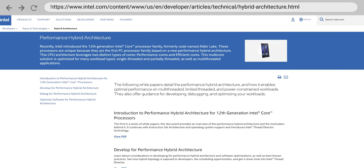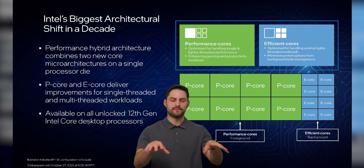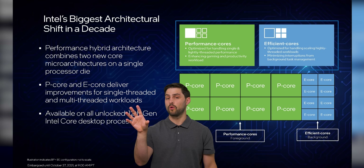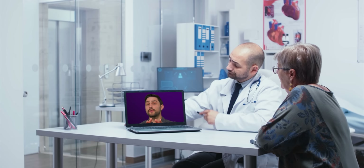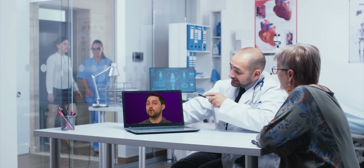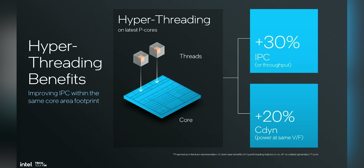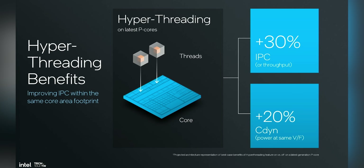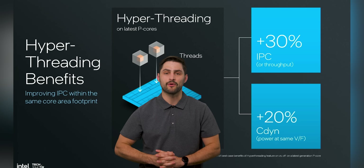A big part of this is the hybrid chip design that Intel started rolling out with its Alder Lake CPUs in 2021. Instead of having all the cores be basically identical, Team Blue instead gave us P or performance cores and E or efficiency cores. This is especially important for laptops, where battery life is a paramount concern and you don't want to waste energy putting processes through more power-hungry cores if you just don't need the extra performance. According to Intel, current P cores give you about 30% more average throughput when hyper-threading is enabled, but at the cost of a 20% increase in power consumption.